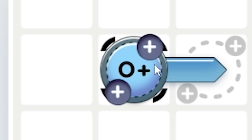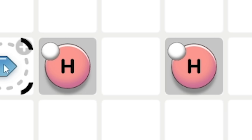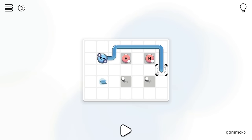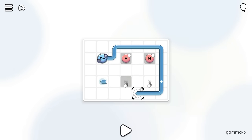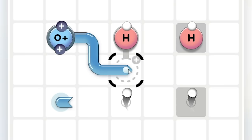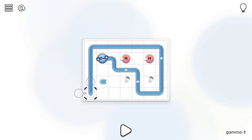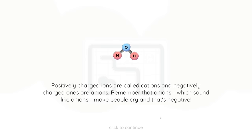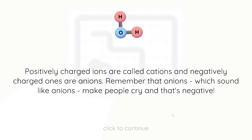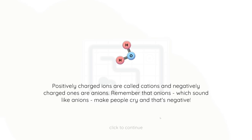Anyway - oh look, our oxygen has two protons! So we've got to get two negative charges before we can get both hydrogens. I'm thinking we probably need to go to the end first, then can we get that one? Yeah, then we've got both. If we go through the middle instead, we pick that up, we picked that up, we can then go down to get that, then as we come up we can get that one, and if we go around this way - big spiral sorted. Fun fact: positively charged ions are called cations, and negatively charged ones are called anions. Remember that onions - which sound like anions - make people cry, and that's negative. That joke was nearly as bad as mine.